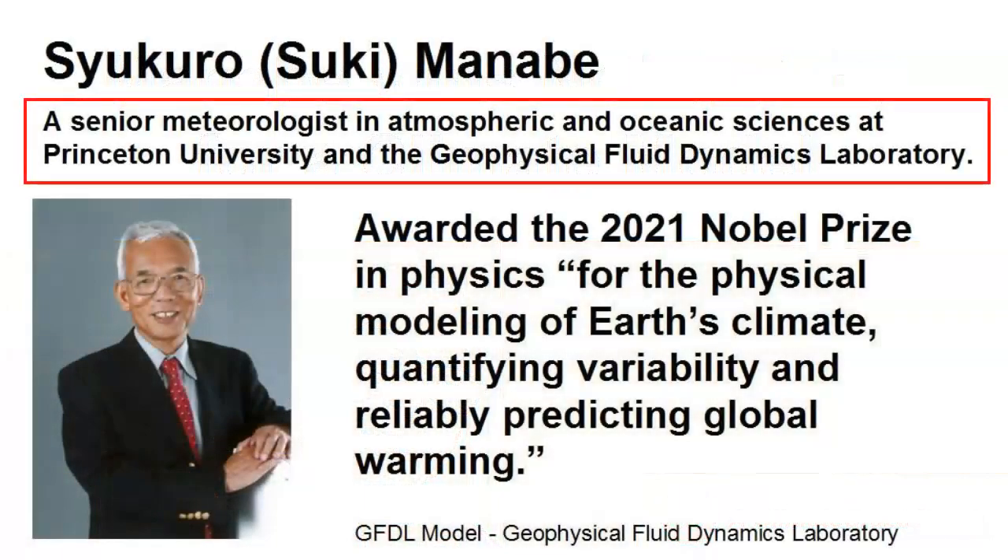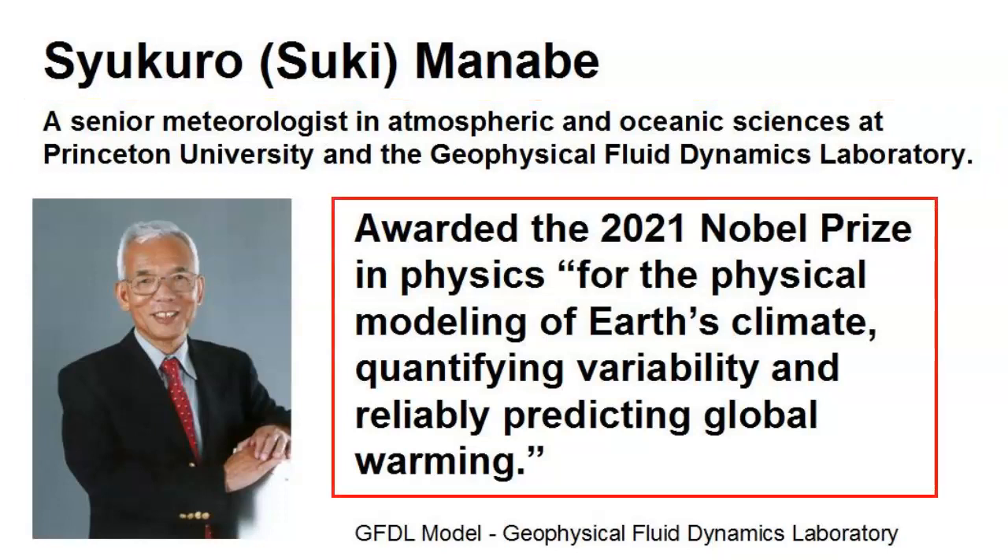Suki Manabi is a Senior Meteorologist in Atmospheric and Oceanic Sciences at Princeton University and its Geophysical Fluid Dynamics Laboratory. Manabi was awarded the 2021 Nobel Prize in Physics for the Physical Modeling of Earth's Climate, Quantifying Variability, and Reliably Predicting Global Warming.